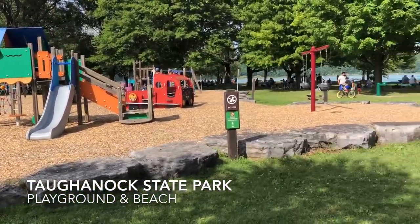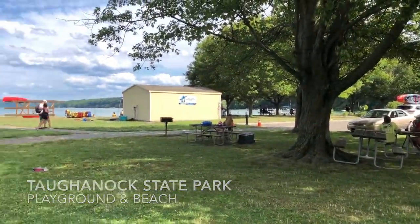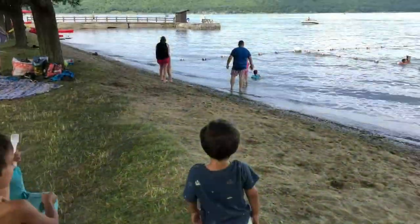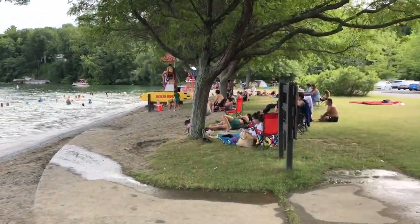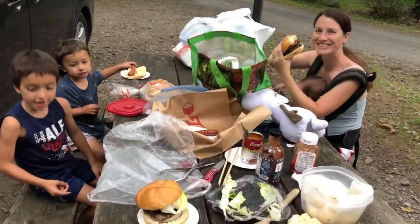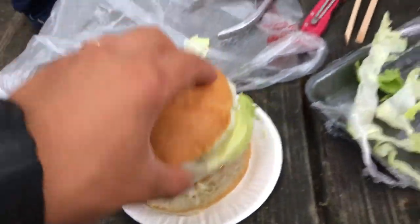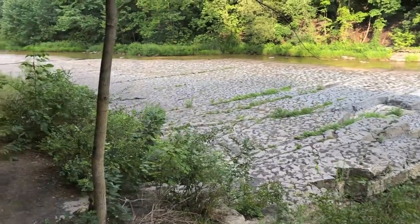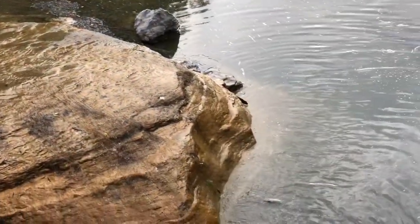This was our last state park we went to: Taughannock State Park. Here was the playground, and there are rentals for kayaks, stand-up paddle boards, all sorts of things. And here's the beach — right next to the playground, you just go swimming there. There are lifeguards. Here are ribeye steak sandwiches that I made, inspired by Ed Zuckerman, famous chef. And here is Taughannock's main hiking trail — that's the Gorge Trail — and that one is two-way, so you can just go on.